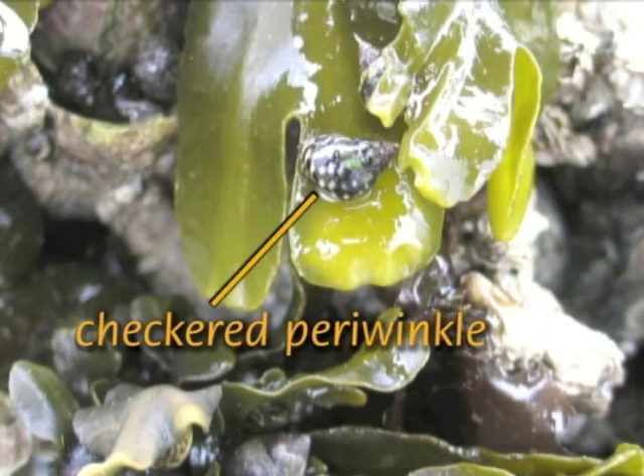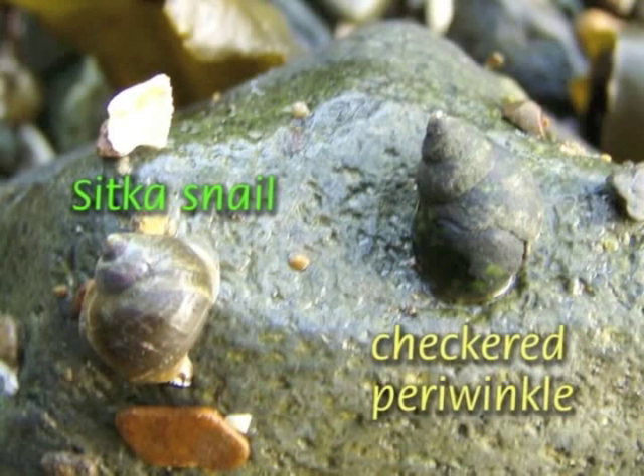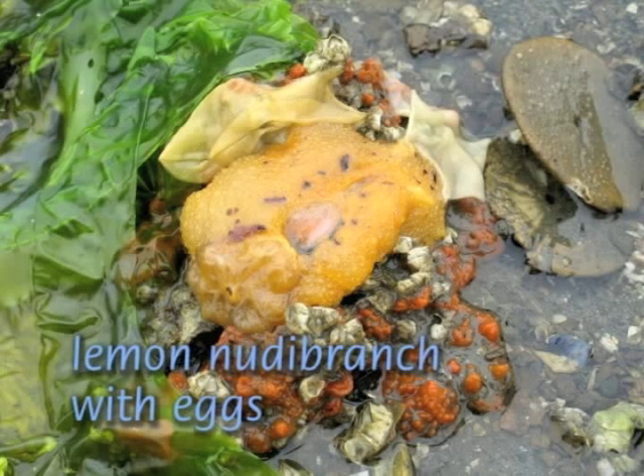Periwinkle snails tell a great story about tidal zonation. The tiny, colorful, checkered periwinkle lives high in the intertidal zone. It is a marine snail, but breathes air and will drown if in the water for too long. Conversely, the similarly sized Sitka snail gets its oxygen from the water and lives lower on the beach, though the two species do overlap.